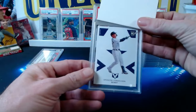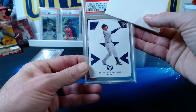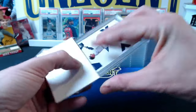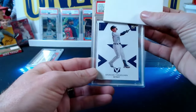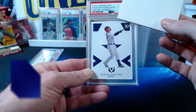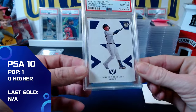Next is a 2022 Panini Chronicles Spencer Torkelson — the Vertex Purple, numbered 9 out of 25. A low-numbered Torkelson rookie card, and this one comes in at another gem mint 10.